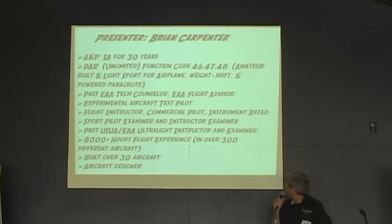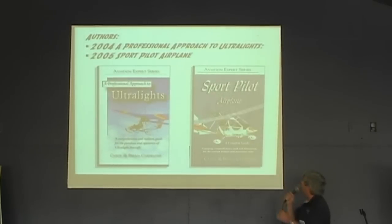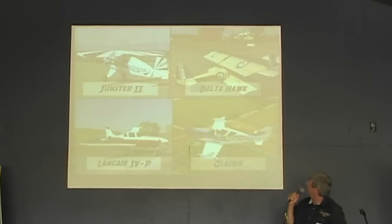I have over 8,000 hours and over 300 different aircraft. I've built over 30 aircraft. My wife and I, Carol, are authors of two books written in 2004 and 2005, and we're in the third printing of both of them. We are past winners of the US UA movie award for excellence in aviation.